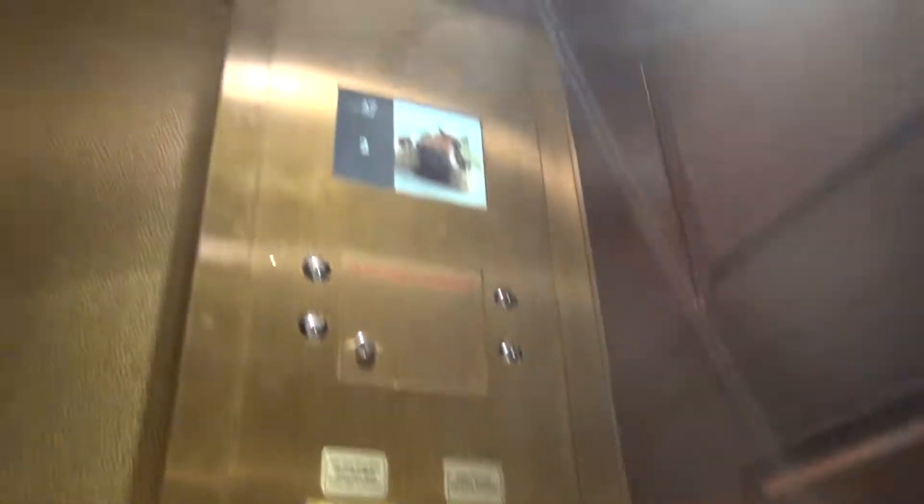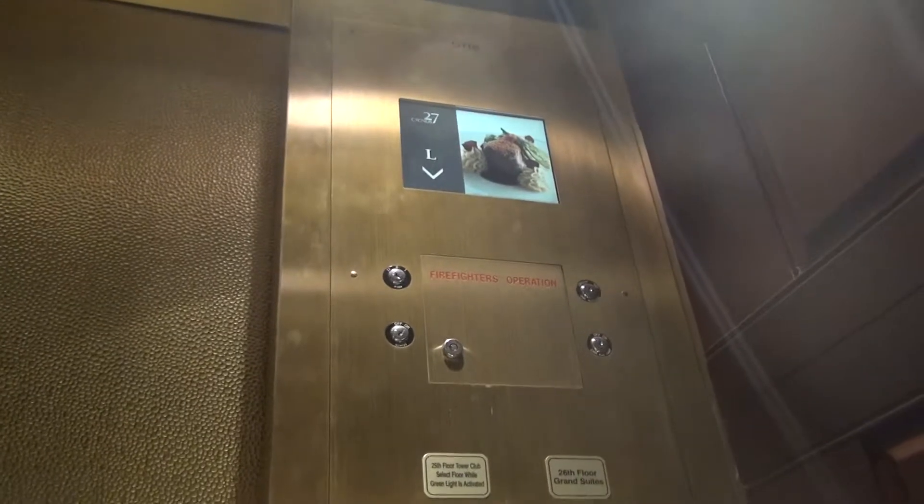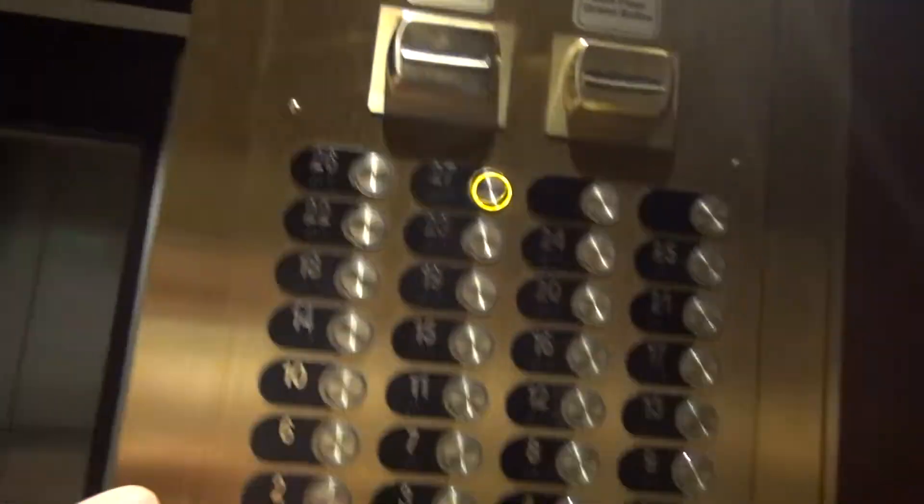Lower level. Lower level. Try 27. It can go all the way to the top. Oh, nice.